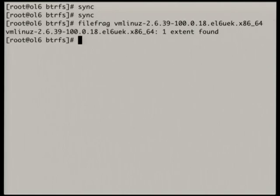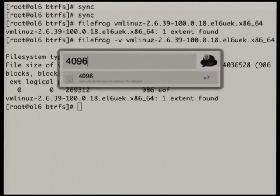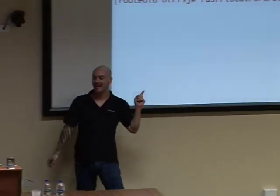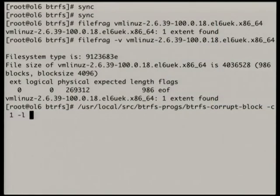Now, because I have copies, let's take a look at a file. This file is sitting at physical block 269312 — a 4K block, 512 times 269312 is what I want to corrupt. We have a very dangerous tool: btrfs-corrupt-block. One thing you should be very careful of: its default is to corrupt all copies of the block, so we want to do only the first copy. You should just DD to the volume.